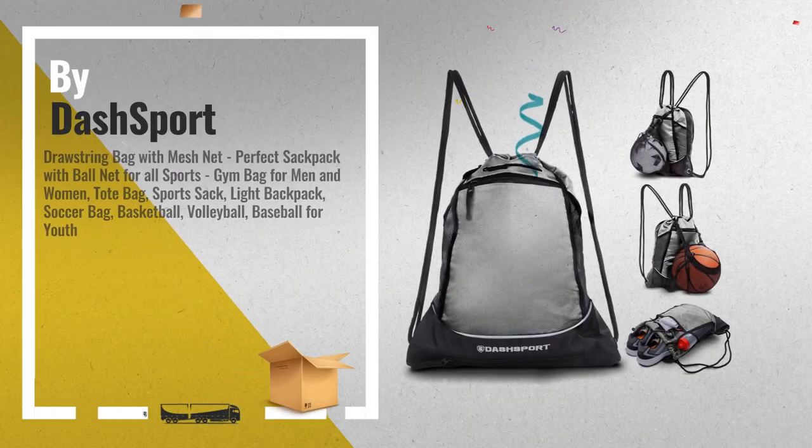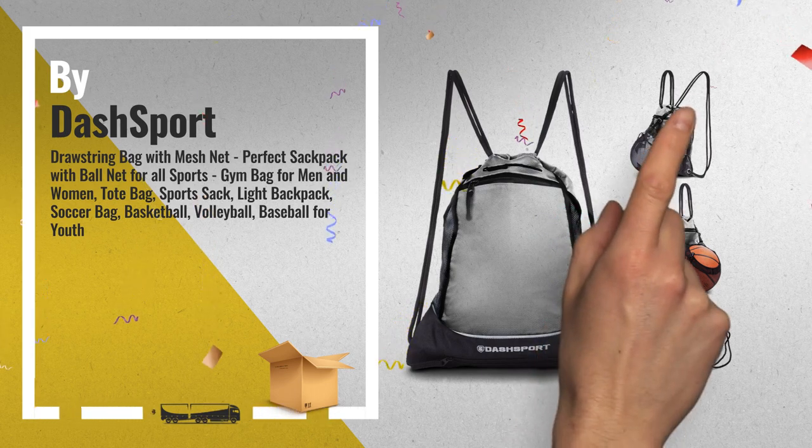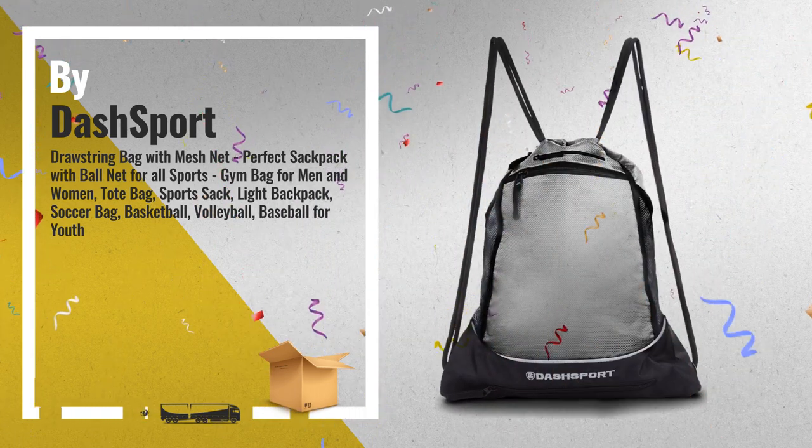Number 1: Convertible Draw String Bag with Ball Net, Perfect Sack Pack for All Sports, by Dash Sport.